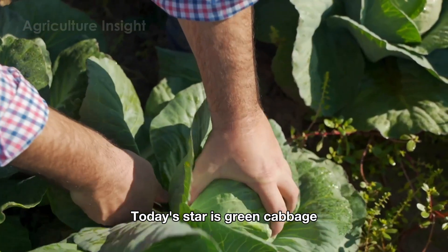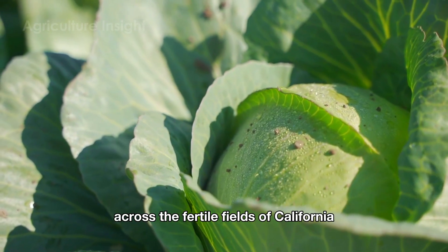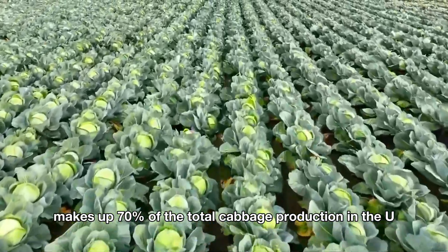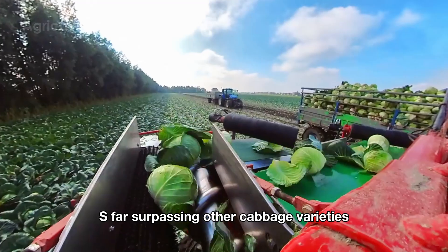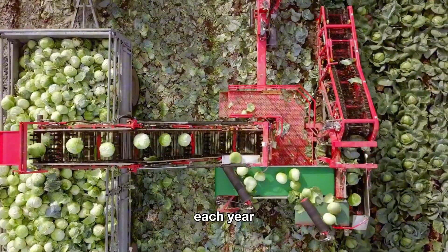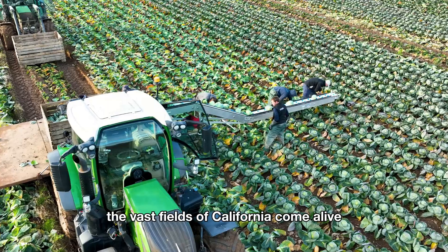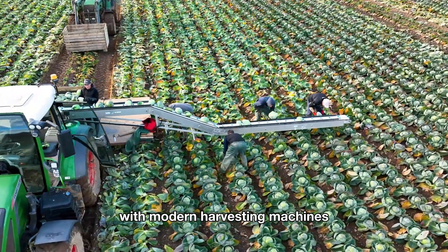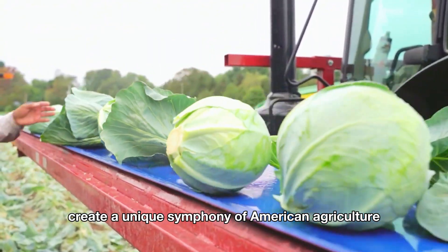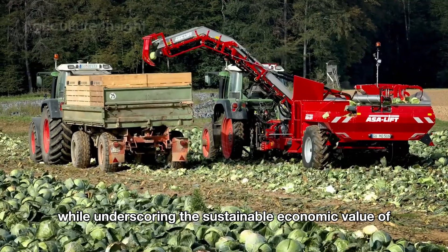Today's star is green cabbage — a familiar vegetable on American dining tables. Grown abundantly across the fertile fields of California, green cabbage makes up 70 percent of total cabbage production in the U.S., far surpassing other varieties and contributing billions of dollars to the economy each year. Typically harvested in the fall or winter, the vast fields of California come alive with modern harvesting machines, delivering impressive yields while underscoring the sustainable economic value of green cabbage.